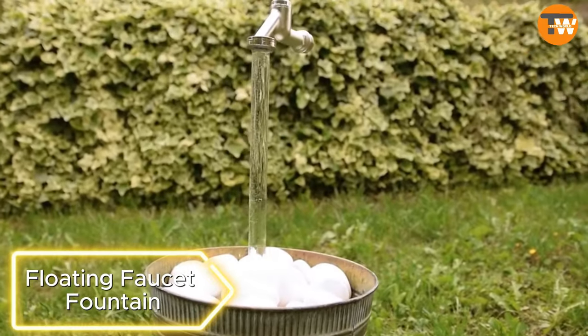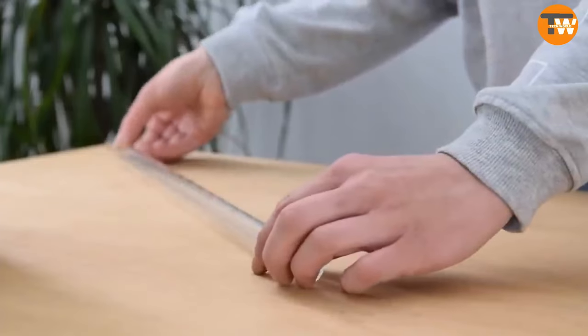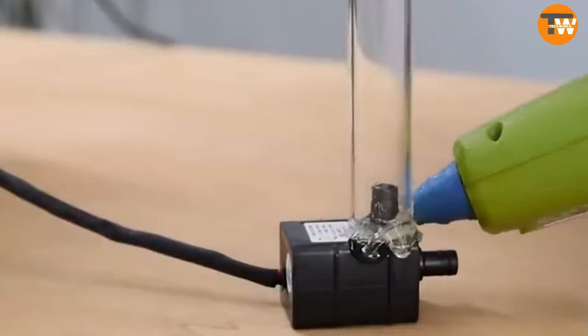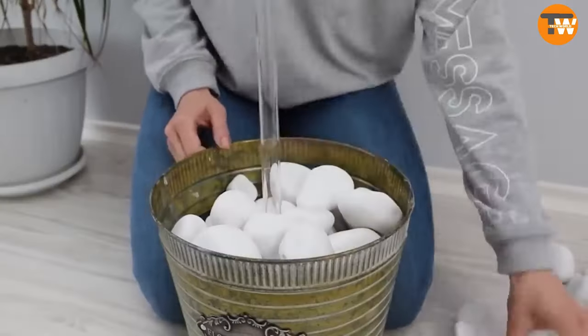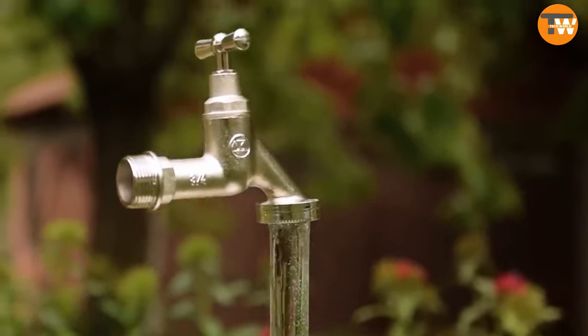Here's an unconventional fountain that gives the illusion of levitation. You'll need a bucket or container, stones or pebbles, a submersible pump, a faucet, and a rigid clear acrylic tube. Detailed instructions with photos and a video guide can be found on creativityhero.com. The final piece looks impressively cool and can even be upgraded by adding LED strips for extra flair.